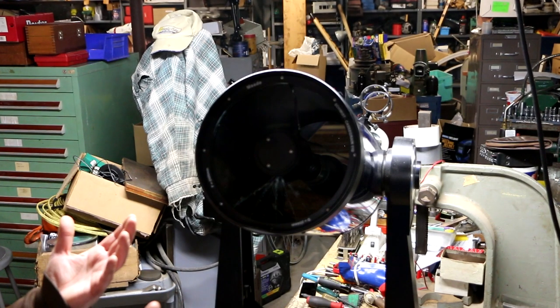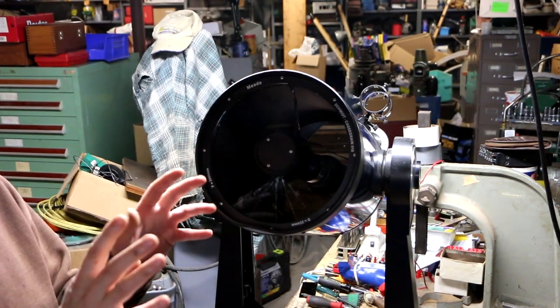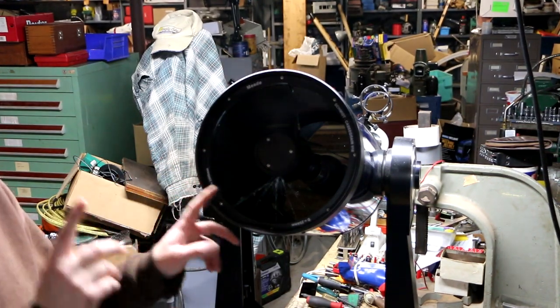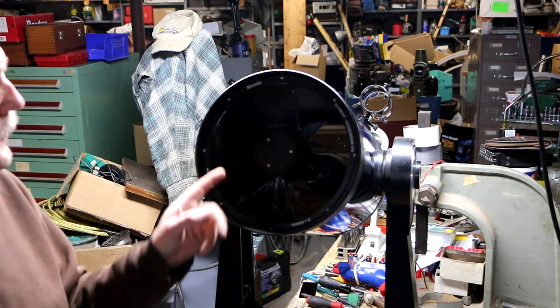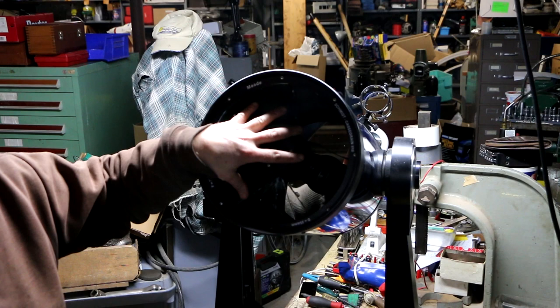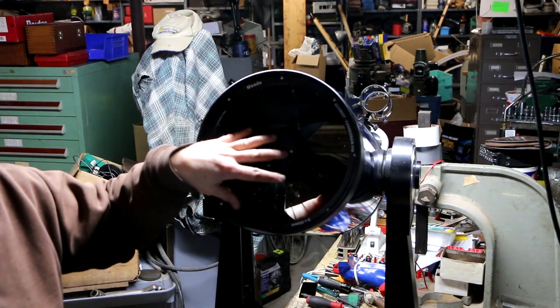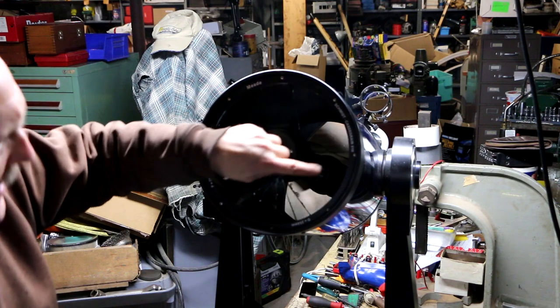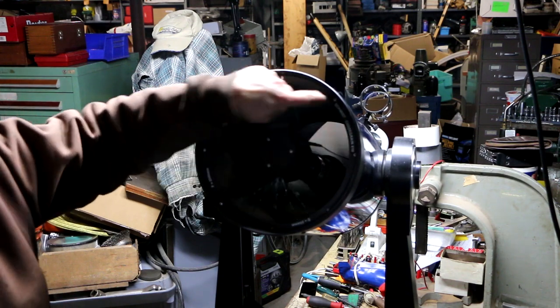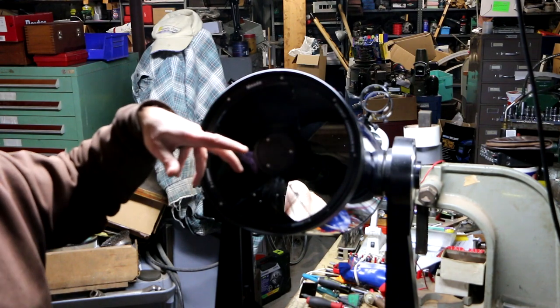So why did I buy it? I figured I'm Mr. Fix-It. I'm going to find one of these lenses on eBay - how expensive could it be? Then I'll just unscrew this thing, take it out, pop in the new lens, and bob's your uncle. Wrong answer.